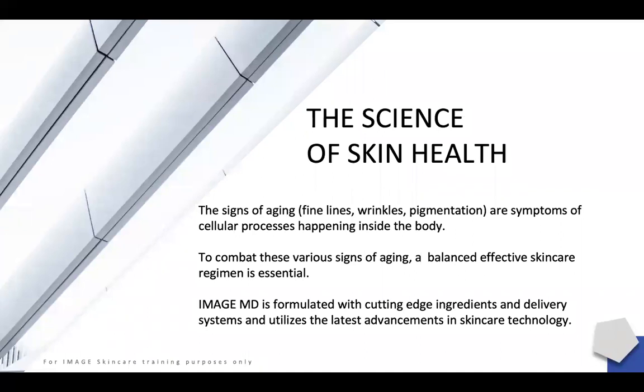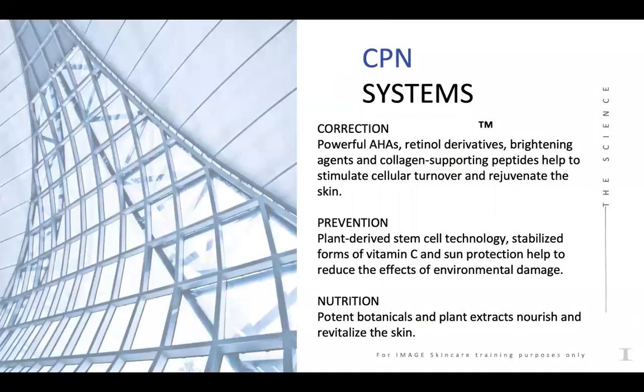Now the science and health of skin — we'll review some of the science behind the MD products. The CPN system, which many of you are familiar with from the max line, is composed of three important steps: correcting, prevention, and nutrition. In correction, we have powerful AHAs, retinol derivatives, brightening agents, and collagen support peptides that help stimulate cellular turnover. Prevention involves plant-derived stem cells, stabilized forms of vitamin C, and sun protection to reduce environmental damage. And nutrition includes a plethora of potent botanicals and plant extracts nourishing and revitalizing the skin.